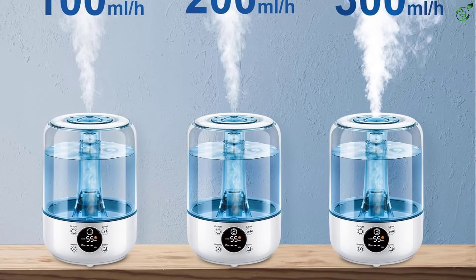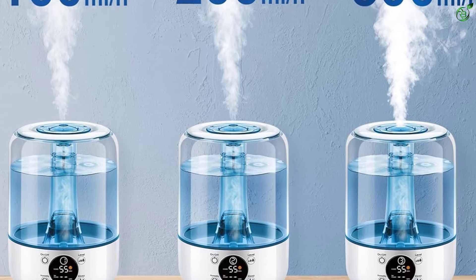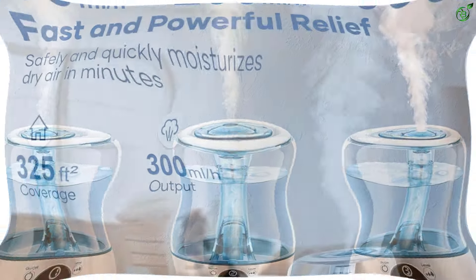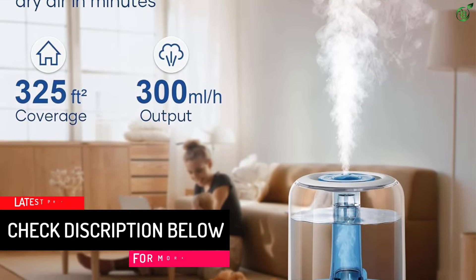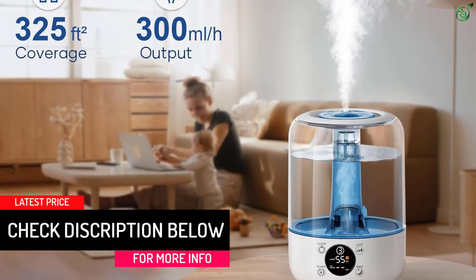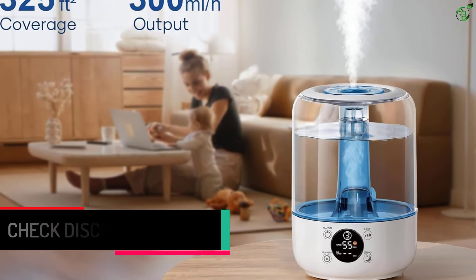Effortless cleaning and water refill with a wide-open top design. The quiet humidifier lasts up to 35 hours. Auto-shut-off and humidity control design provide the ideal sleeping environment for your baby. Three levels are available with an intelligent humidity setting for comprehensive houseplant humidification.